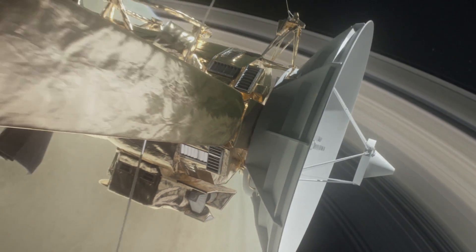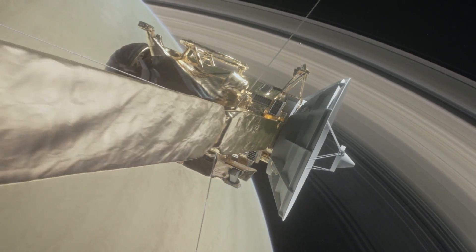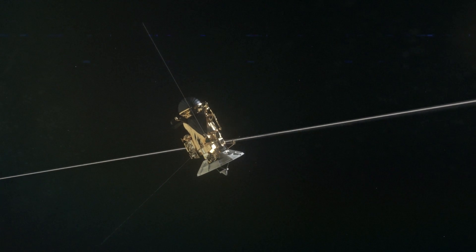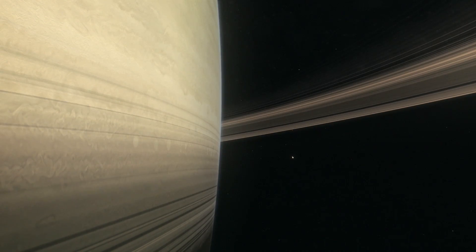This was, unfortunately, one of Cassini's last missions. NASA will soon send the satellite on a series of 22 dives between the planet and its rings, a region of Saturn yet to be explored. These dangerous dives will reveal new information about the formation of Saturn's rings.